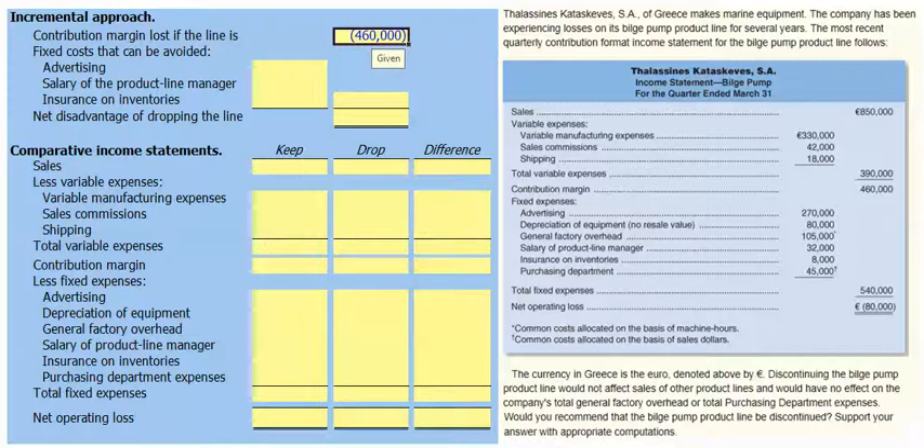In terms of our fixed costs, we need to compare that with our avoidable fixed costs. If we drop the bilge pump line, we will no longer need to spend €270,000 on advertising. The depreciation on equipment, since it has no resale value, is a sunk cost and will continue whether we continue or discontinue the bilge pump line, so it's not relevant to our decision.